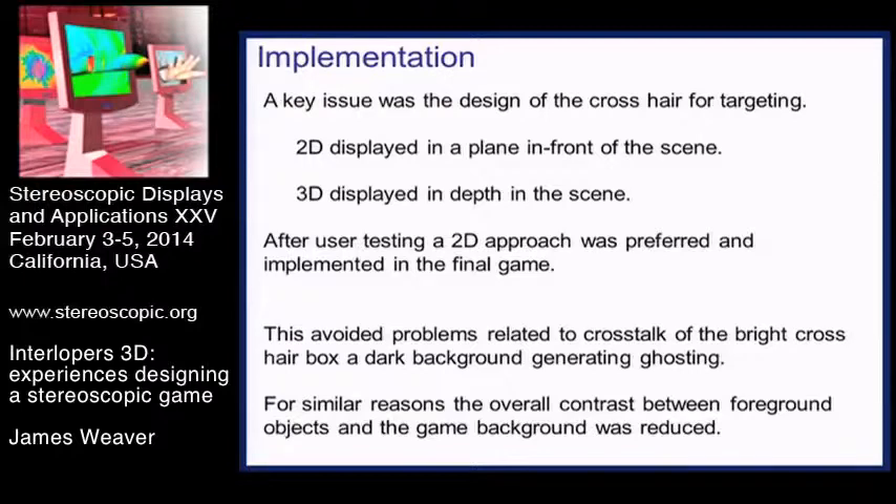After user testing, the 2D crosshair was preferred. It didn't give any crosstalk and it kept the crosshair at a depth that was fusible with the rest of the scene as you moved it across. The interlopers themselves were all behind the screen plane moving towards you, so nothing came out of the screen in the game as designed. We also tried to reduce the contrast between gameplay items and the background, with reduced brightness on the game objects themselves to reduce crosstalk effects.